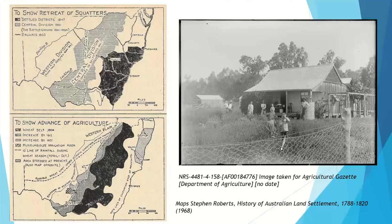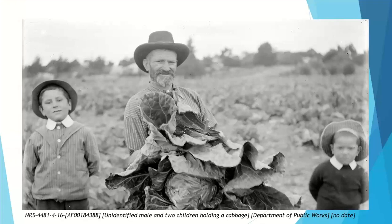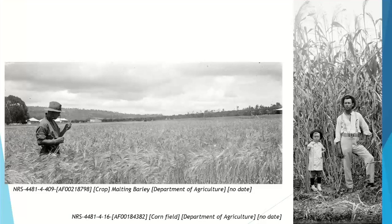Did conditional purchase work? Maps from Stephen Roberts' History of Australian Land Settlements suggest that it did open up areas of New South Wales and push agriculture. One map shows the wheat belt expanding, and another shows what land was under wheat in 1860 and how the wheat zones had extended by 1884. And, as one wonderful photo in the collection shows, maybe some conditional purchasers did grow cabbages — though they certainly also grew malting barley and corn.